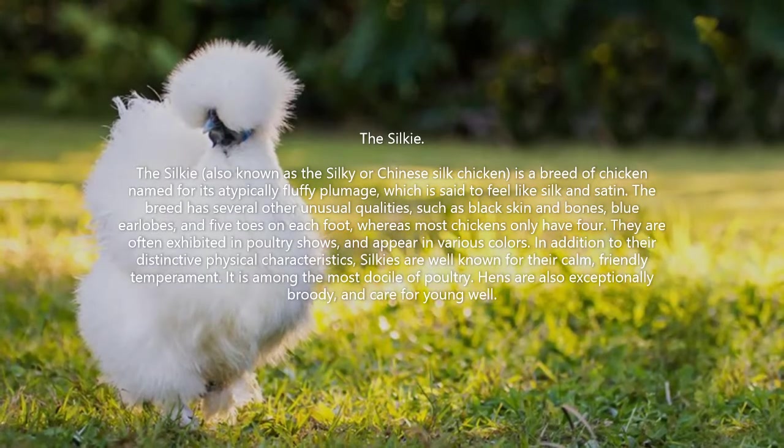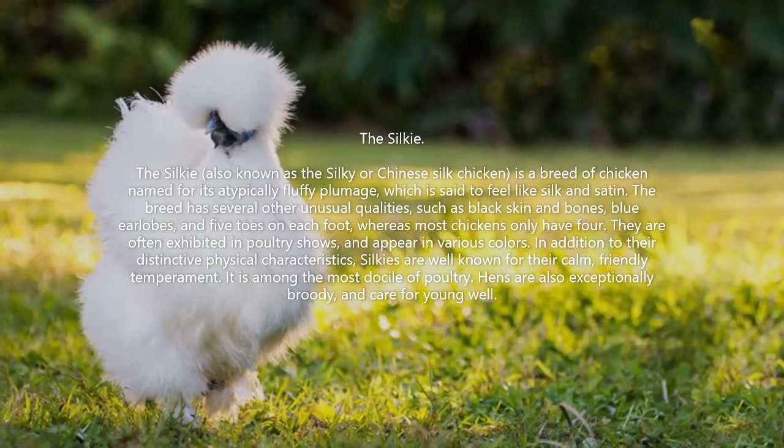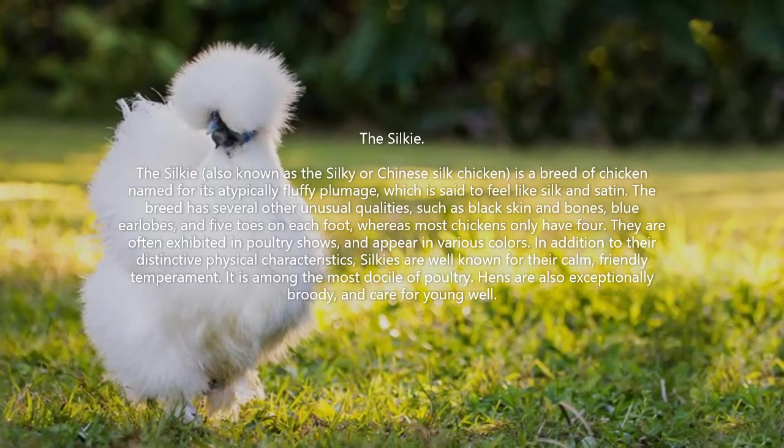The Silky, also known as the Silky or Chinese Silk Chicken, is a breed of chicken named for its atypically fluffy plumage, which is said to feel like silk and satin.